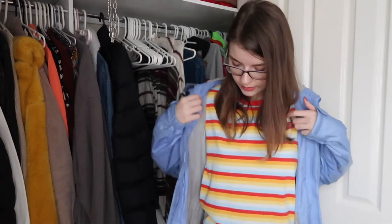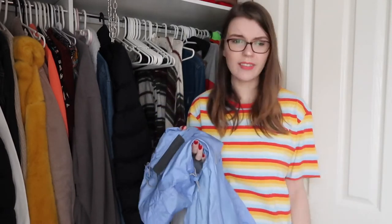Then we have another lightweight jacket that I thrifted — I just never ended up wearing it. It's honestly too noisy — sorry if this is annoying. I'm going to take it off because of the noise. It's definitely going because I just never wore it. Fortunately it was from an op shop so I didn't spend much money, but still — that could have been nuggets from McDonald's or something. Oh well, goodbye.